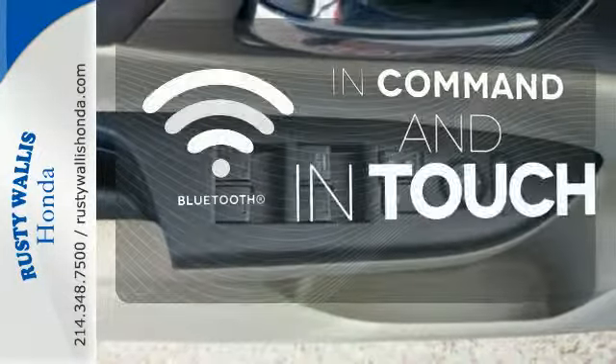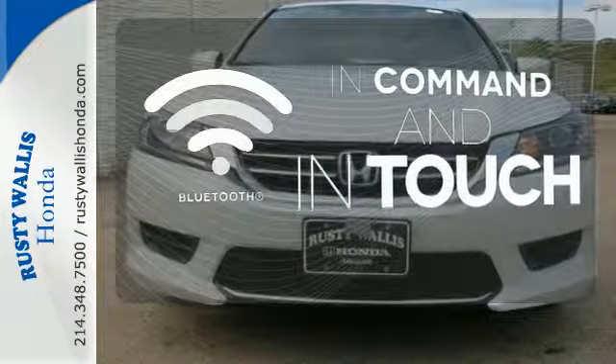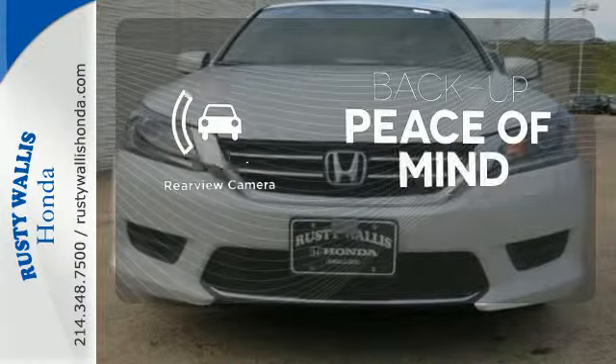Keep your hands on the wheel and eyes on the road with Bluetooth. Hindsight is 20-20 with a backup camera.